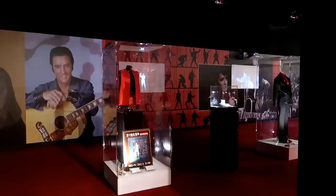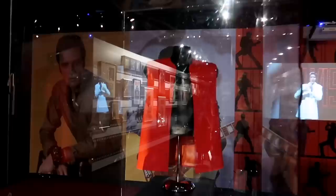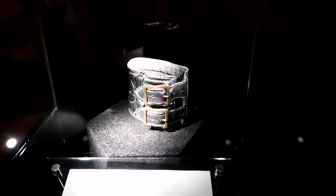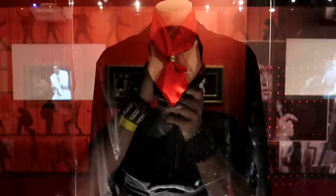Look at the vest from the '68 Comeback Special — which is just amazing. That is one of the best specials of all time, hands down. He's having so much fun, yucking it up with all the fans. The leather wristband from the '68 Comeback Special — that's really cool. That was called his guitar man outfit from the '68 Comeback Special. That makes me want to go home and watch it now.